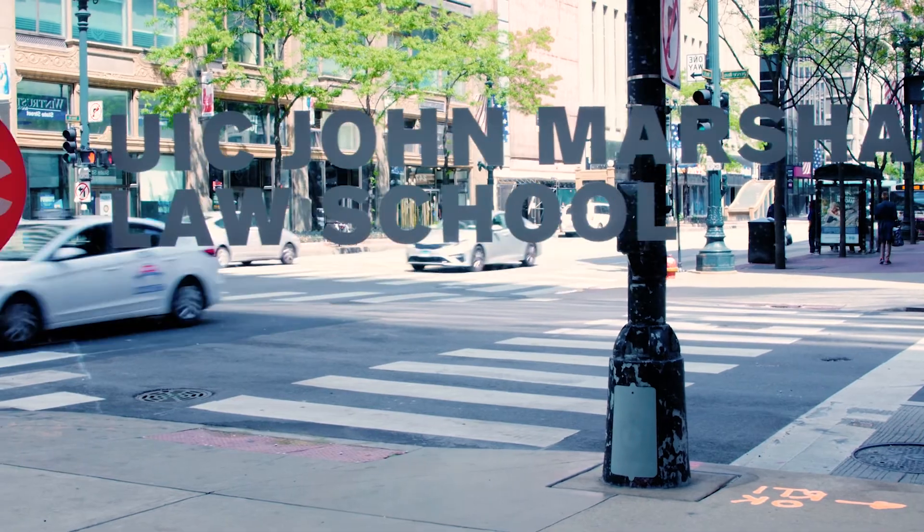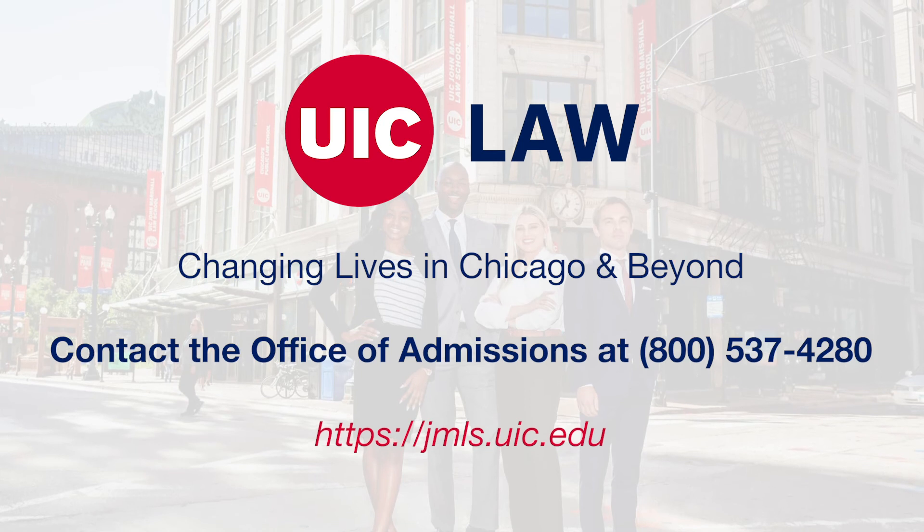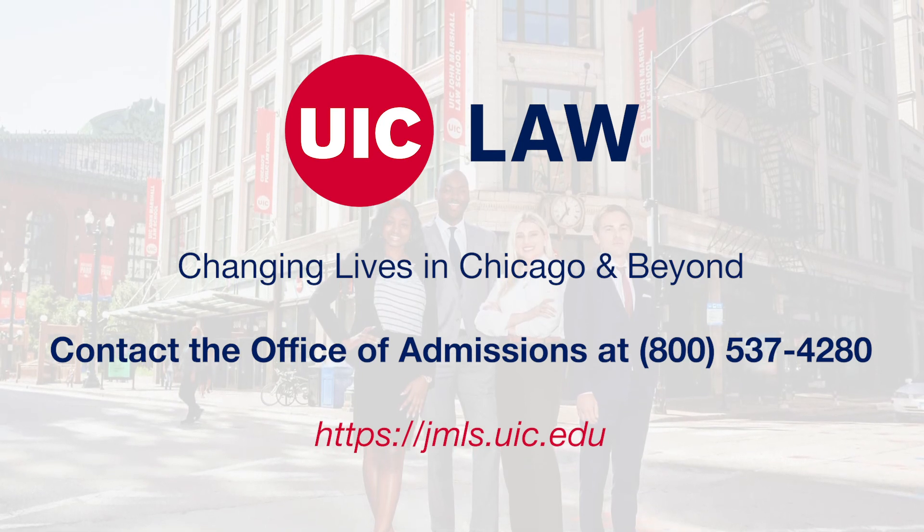We hope this brief look at UIC John Marshall's classrooms and courtrooms was helpful. If you have any questions, don't hesitate to contact us.